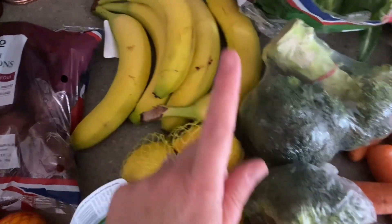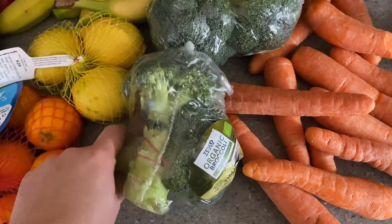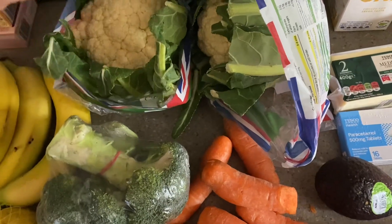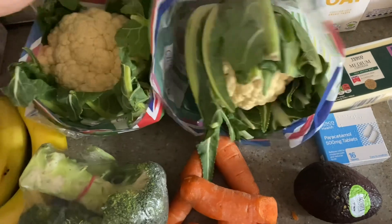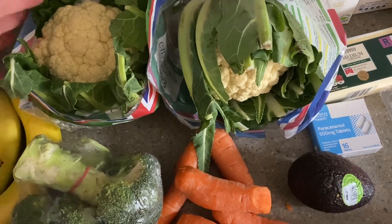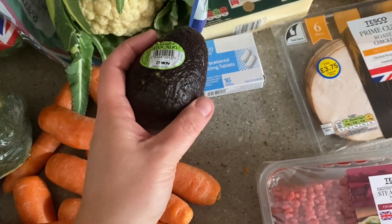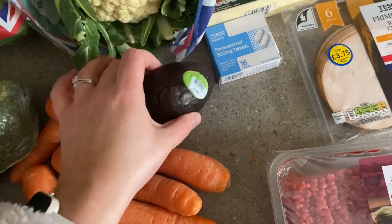Got some unwaxed lemons so I can drink them. Some bananas, got some broccoli. I ordered the normal unpackaged broccoli but they substituted it for organic broccoli. Got a load of carrots, two cauliflowers — I roast these in my air fryer. I absolutely love roasted cauliflower and I can substitute it quite easily for pasta and things in meals. I've got an avocado which is literally like mush so I think I'm going to have to eat that rather soon.